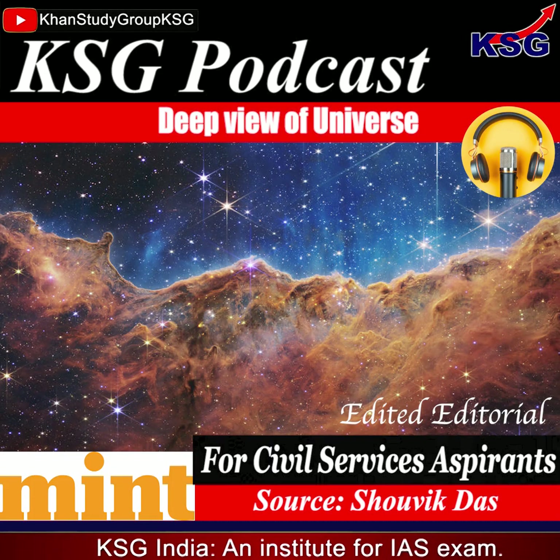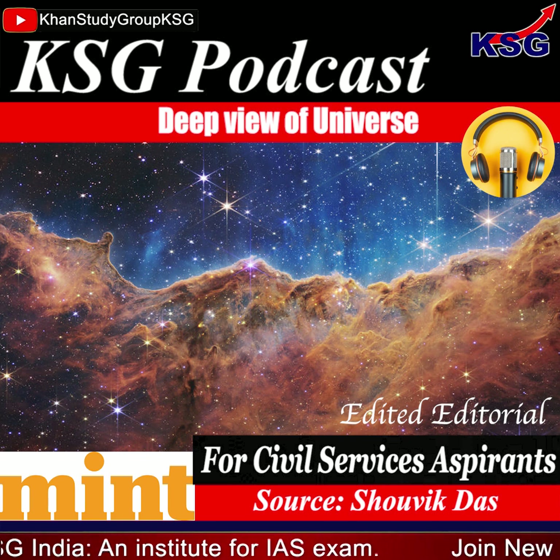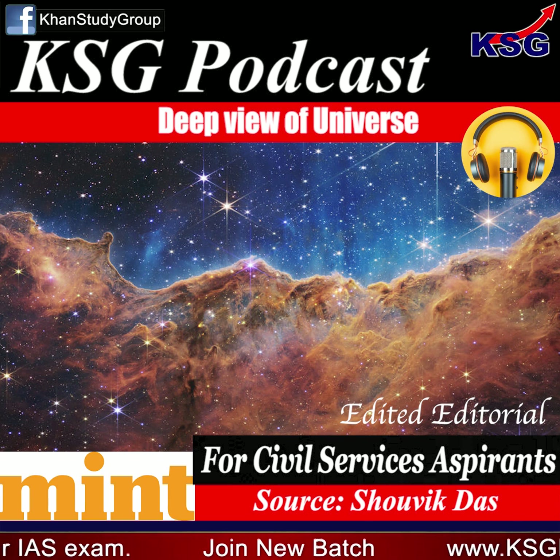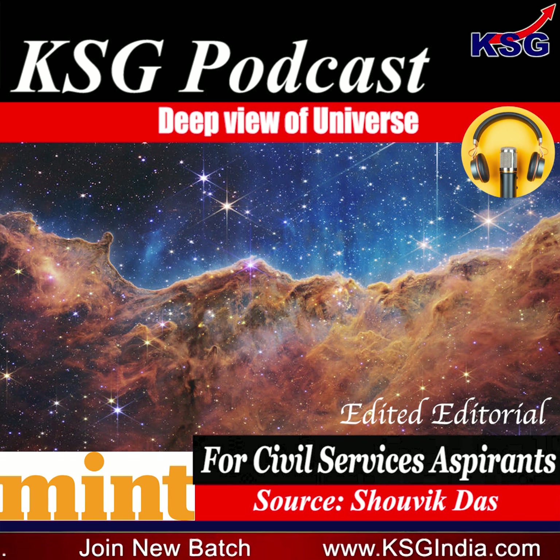You are listening to KSD Podcast. This is a short, crisp, concise, exam-oriented, edited editorial for civil services exam.